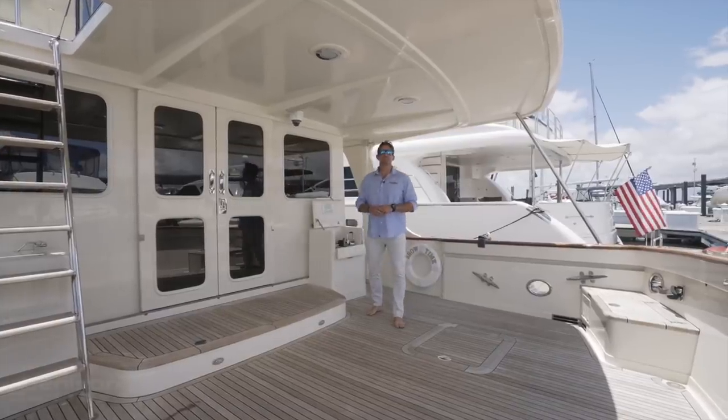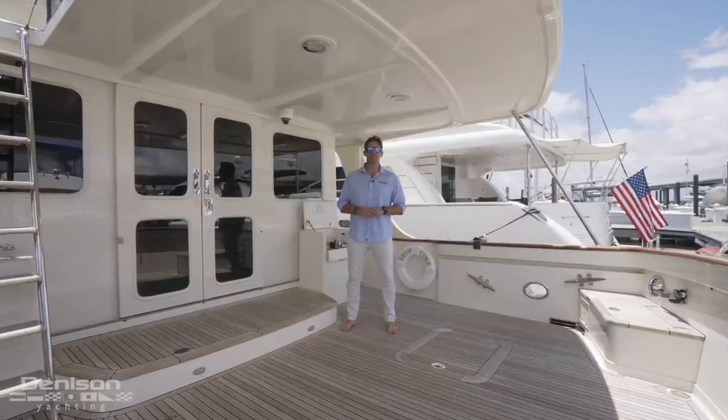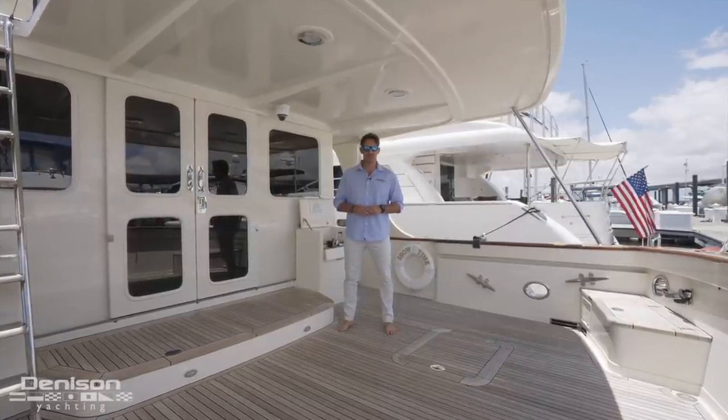Good morning, my name is Max Murphy with Denison Yachting. I'm here in Stuart, Florida aboard one of my new listings, the 2017 65 Fleming Showtime.